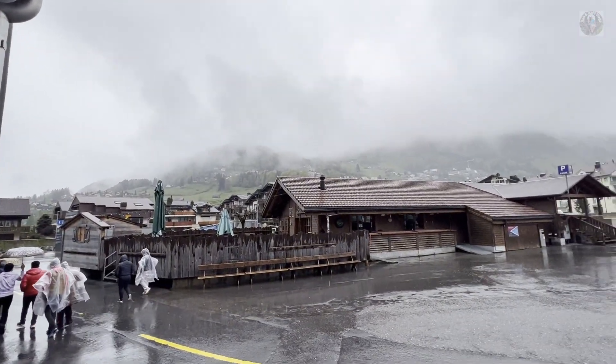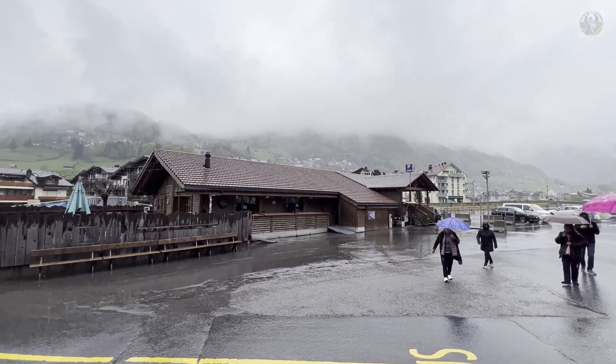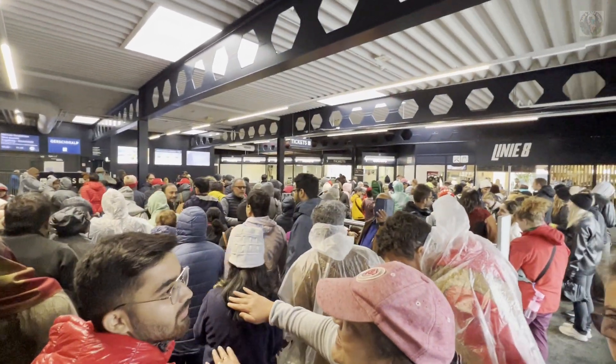So this is it and let's see how the trip is going to be. Today we are going to go to the gondola. There is a normal gondola and after that there is a rotating gondola. This is the line for the tickets.